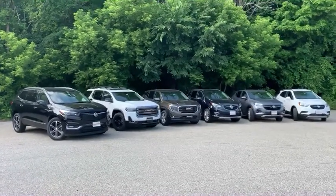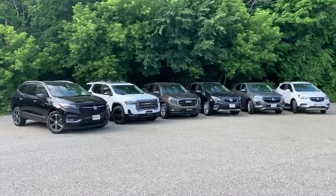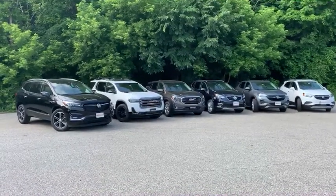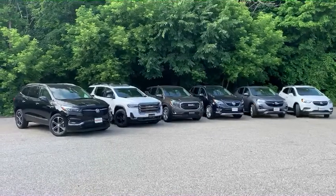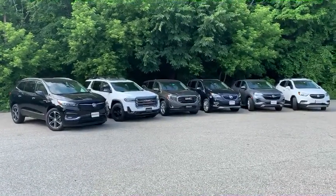Hey everyone, Anthony here at Alderman's Chevrolet Buick GMC, Vermont's favorite car dealership, where we're known for awesome deals and fabulous service. Today I have GM's treat for the month of July, which is GM employee pricing on all of these select models.